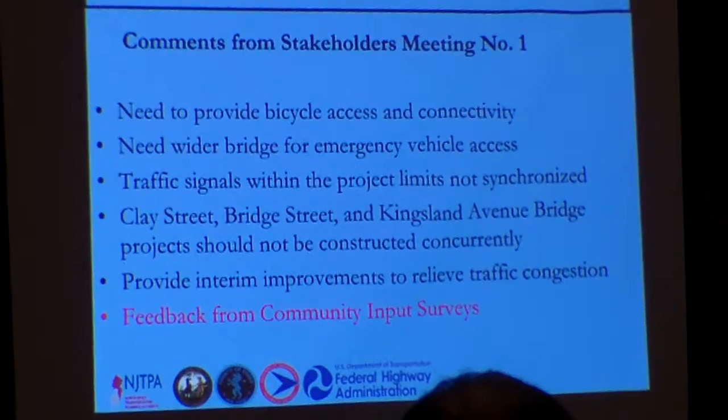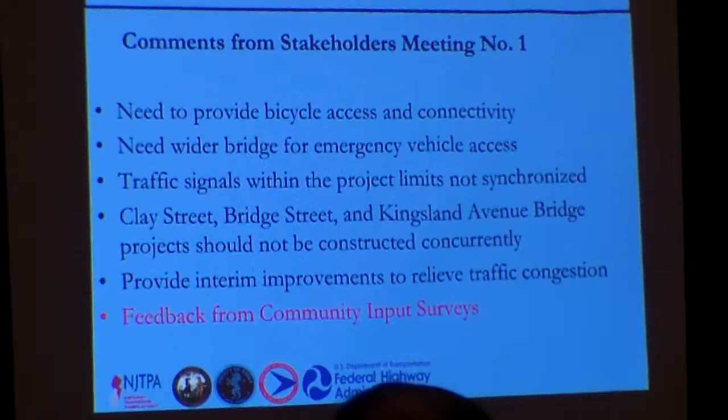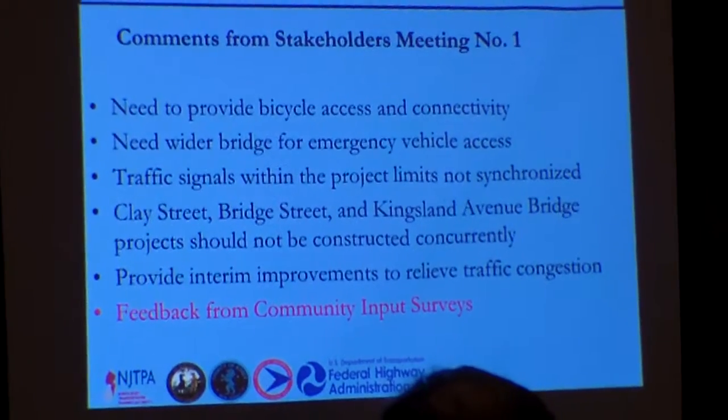Here are the main comments received from the stakeholders meeting, which was held just a few weeks ago. Again, the same need to provide bicycle access and connectivity was identified.